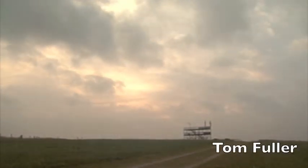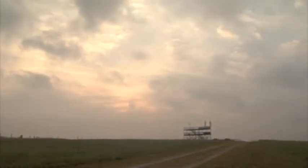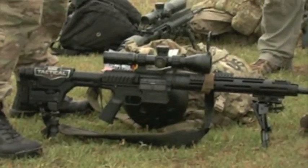When I took this job for Bushnell Tactical, this was the first event I came to. There was one Bushnell scope in this match, and that was the one I brought.